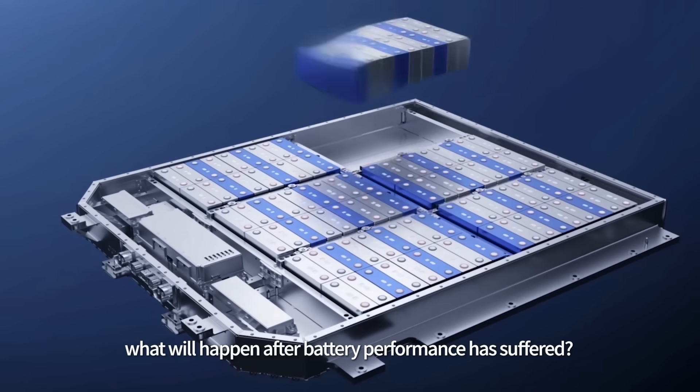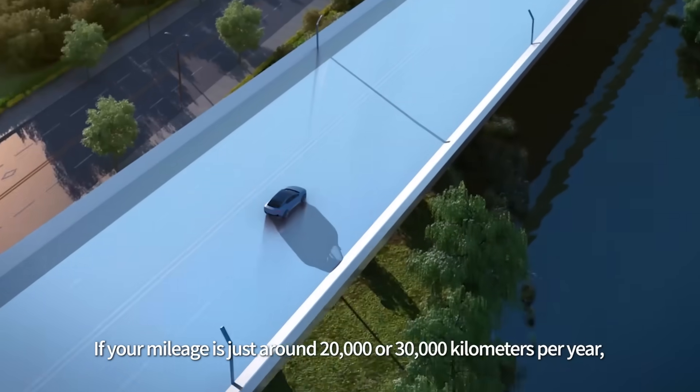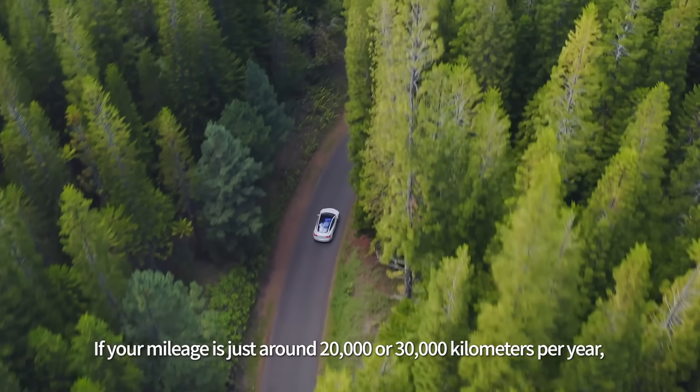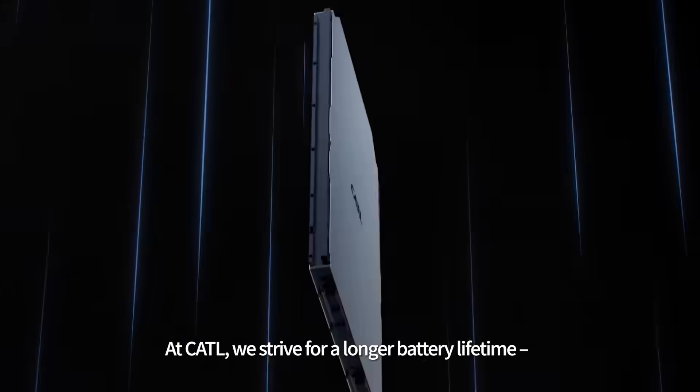Feeling nervous about what will happen after your battery performance has suffered? But worry not! If your mileage is just around 20,000 or 30,000 km per year, battery lifespan is hardly affected at this level of usage.